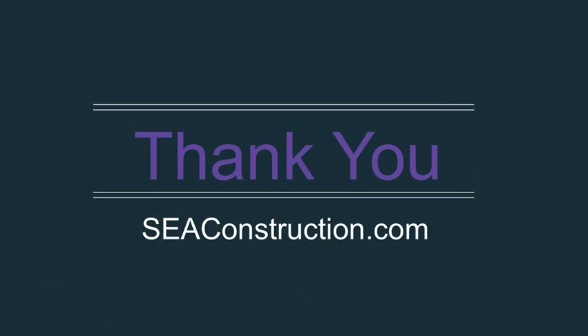SCA Construction is a strong supporter of the family dining room. If you're ready for a dining room remodel or want to find a space in your home to specify as your dining area, let us know. Visit us online now at scaconstruction.com to get started. Thank you.